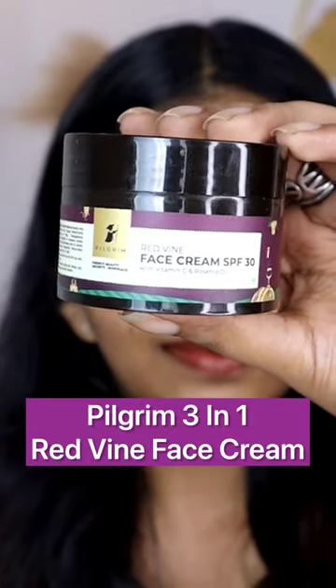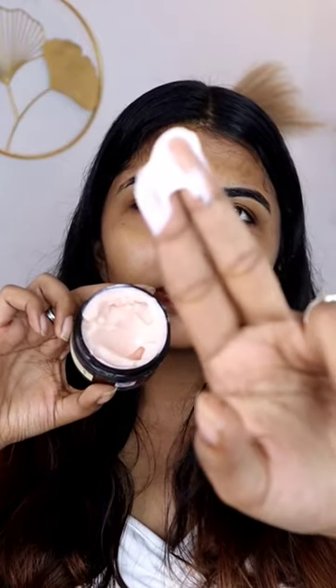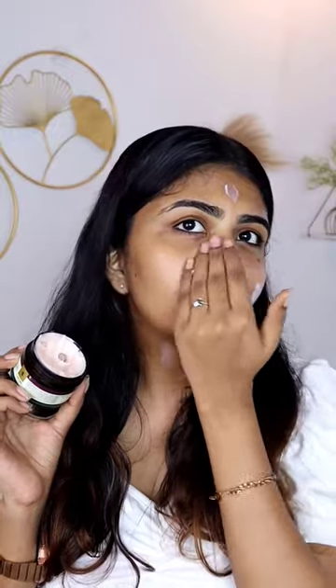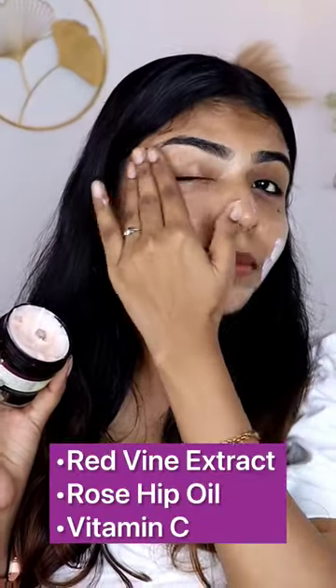The skin care products are separate items, but if you try to invest in this product, it's a 3-in-1 product. It's a red wine face cream SPF 30 — not just a moisturizer SPF 30, but it's a red wine extract.